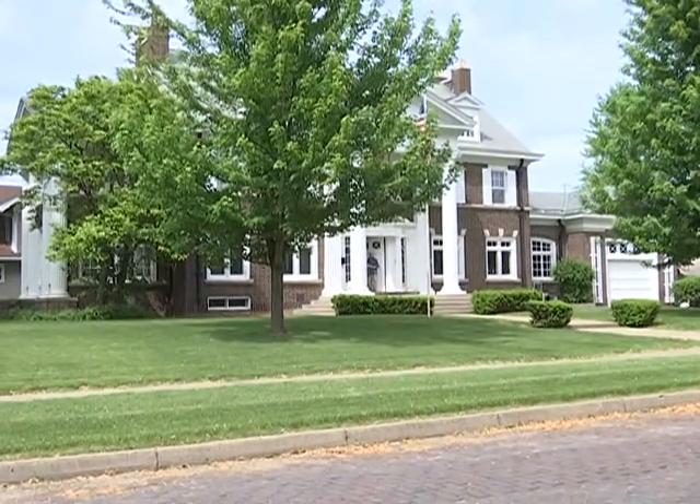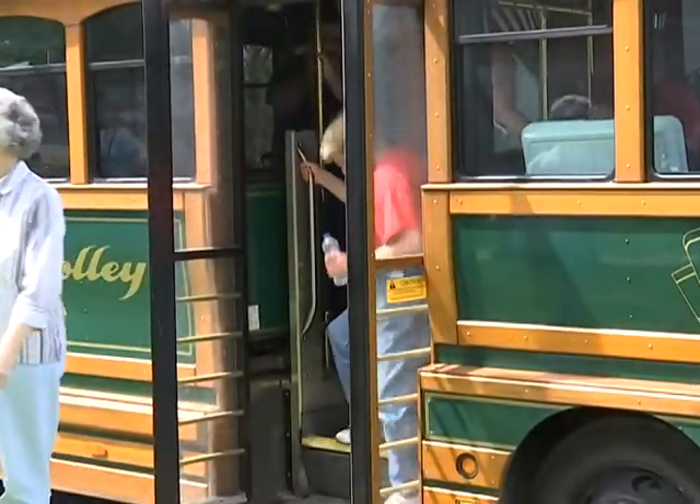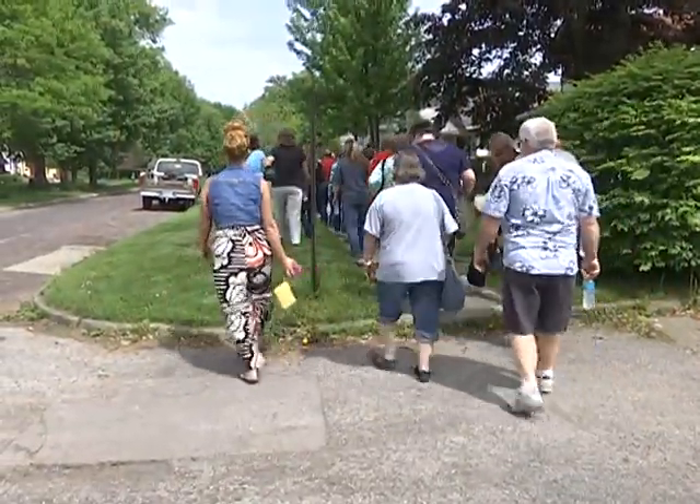Vogel Place was known as the first suburb of Ottumwa. It's a streetcar and automobile oriented, middle class neighborhood. On Saturday, the Historic Preservation Commission took residents on a tour of Vogel Place, and they say the best way to see any district is on foot.